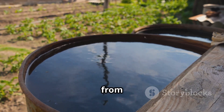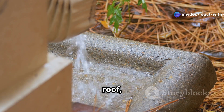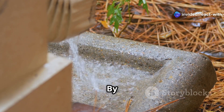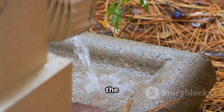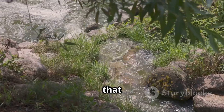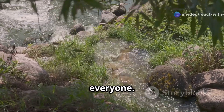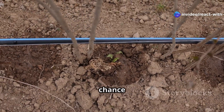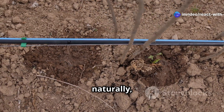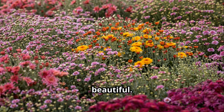A rain garden acts like a natural sponge — it absorbs and filters runoff, preventing contaminants from reaching our rivers and streams. It soaks up runoff from your roof, driveway, you name it. By doing so, it helps recharge the groundwater and reduce the burden on stormwater systems. This keeps that nasty stuff out of our rivers and streams, ensuring cleaner water for everyone, plus it gives the ground a chance to soak up water naturally, reducing the risk of flooding and erosion.